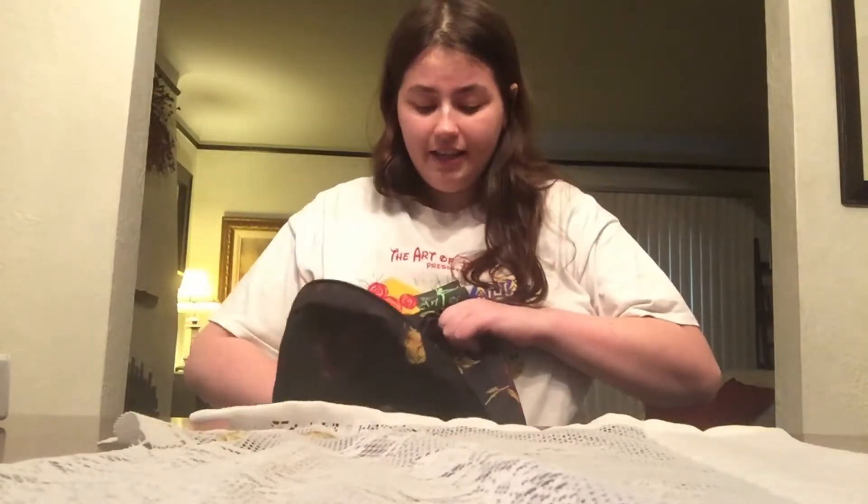The next thing I have in here is my pencil case. It's a tin one and it has the princesses on it — because I love Disney. It's Aurora, Cinderella, and Ariel, and it says 'elegant and graceful.'